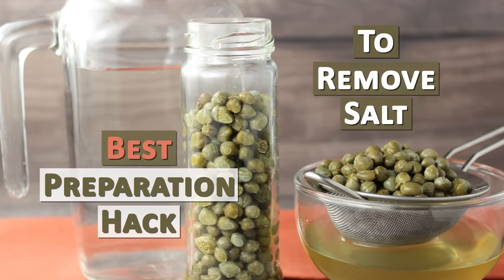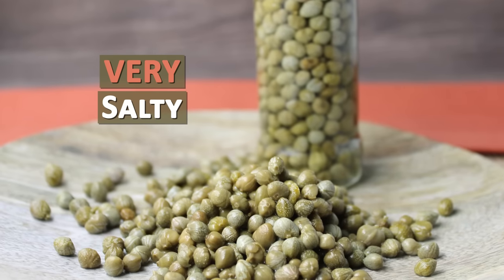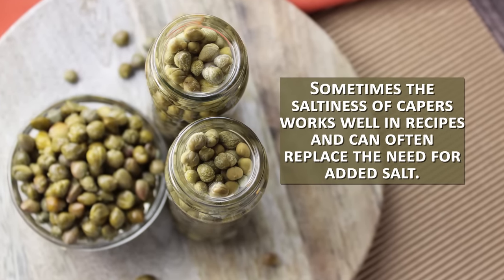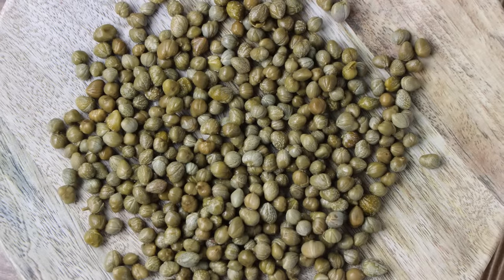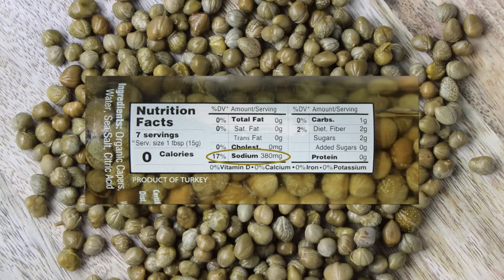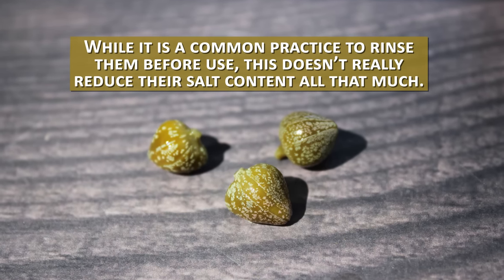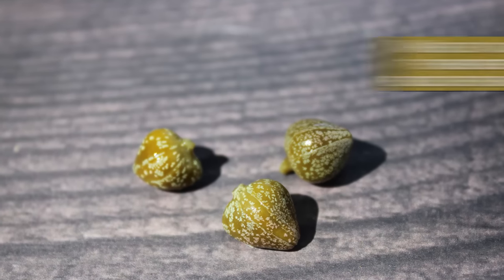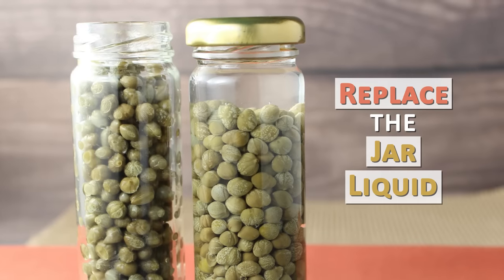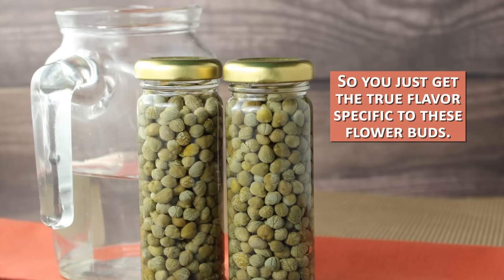Best preparation hack to remove salt: one disadvantage capers have is that they are very salty, almost masking their unique and special taste. Sometimes the saltiness of capers works well in recipes and can often replace the need for added salt. Yet if you frequently enjoy capers as a food condiment or topping, the excessive salt content can easily go beyond the recommended daily intake amounts for sodium. While it's a common practice to rinse them before use, this doesn't really reduce their salt content all that much. An often recommended hack is to strain the vinegar and/or salt brine out and replace the jar liquid with pure water. Soaking for only a few hours can reduce some of the saltiness so you just get the true flavor specific to these flower buds.